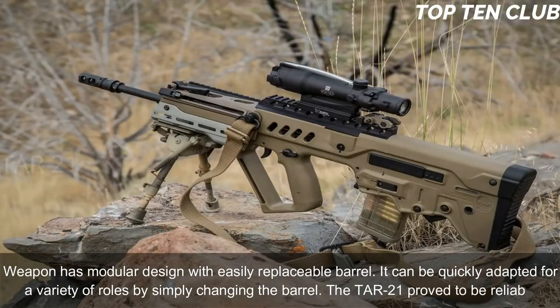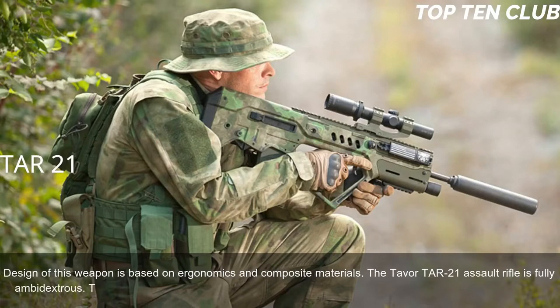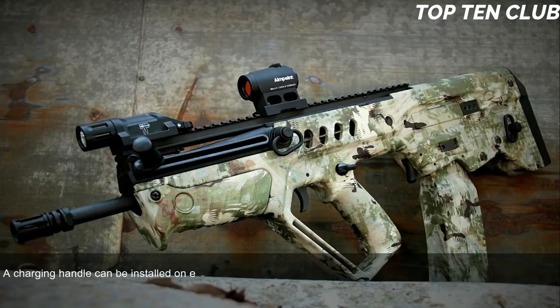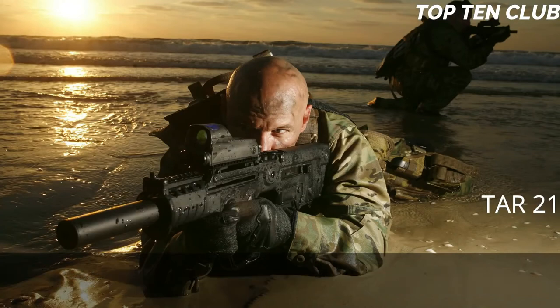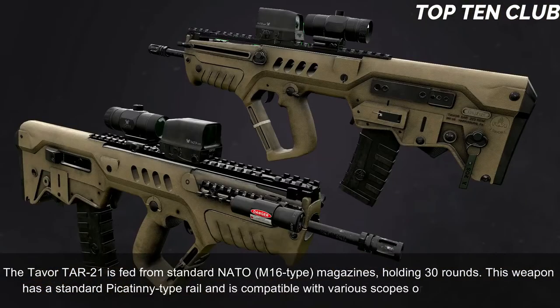The TAR-21 proved to be a reliable design based on ergonomics and composite materials. It is fully ambidextrous, with spent case ejection ports on each side; right or left side ejection can be selected, and the charging handle can be installed on either side. Its bullpup layout gives an edge at close quarters and inside vehicles, while also being well-suited for precision firing at long range. The Tavor TAR-21 is fed from standard NATO M16-type magazines holding 30 rounds.